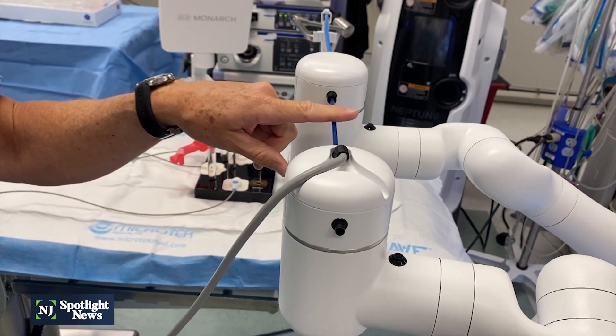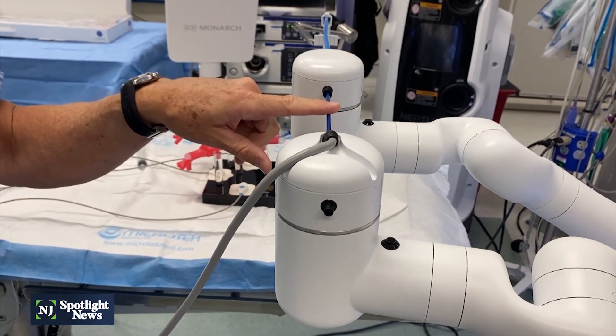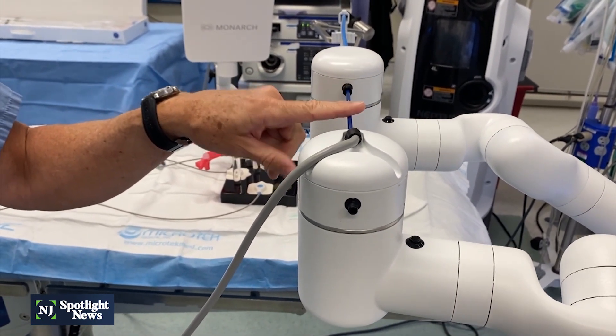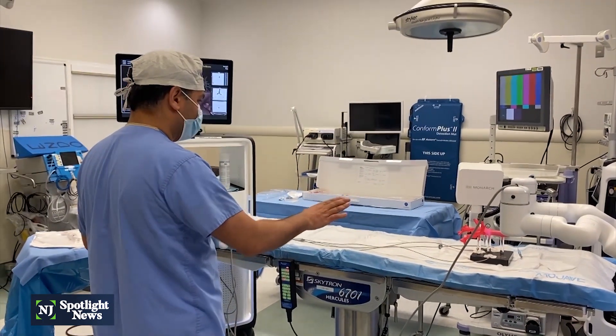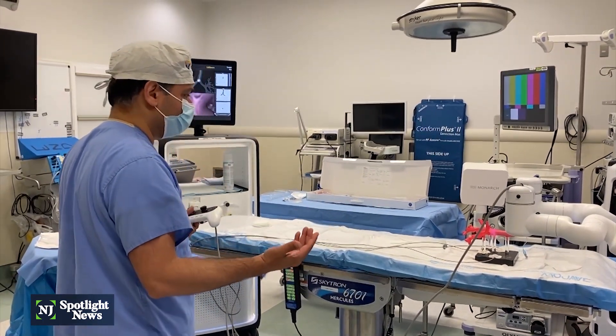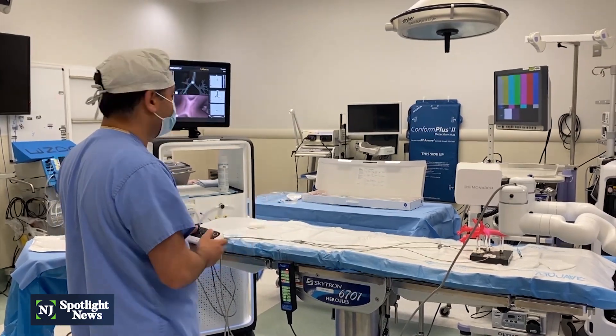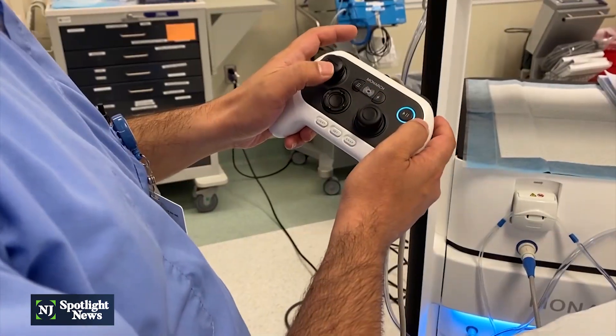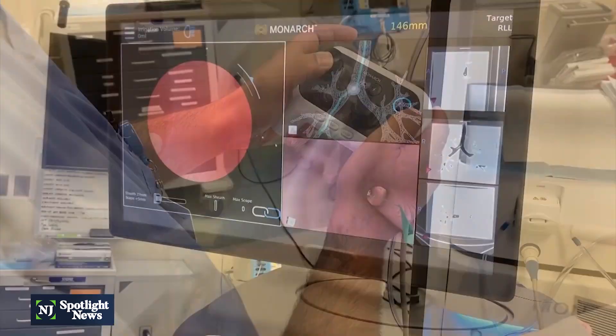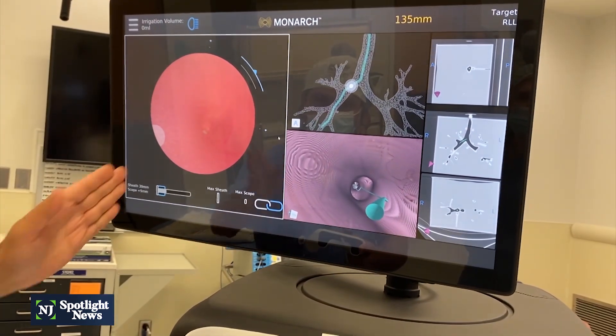Now things have changed. I'm not holding the scope — the scope is here. These are the robot arms. Without this robot, Dr. Reyes explains, it was virtually impossible to take a biopsy sample of certain nodules because of sharp turns. The target was in sight, but you could not reach it.